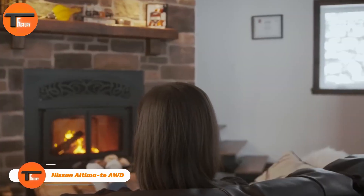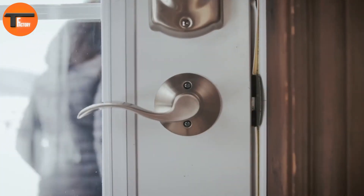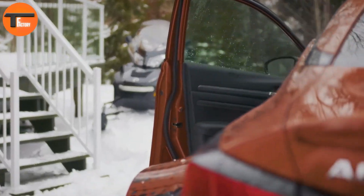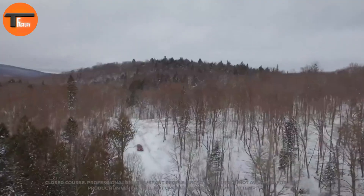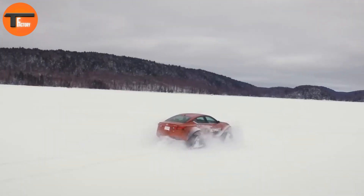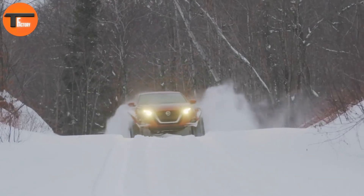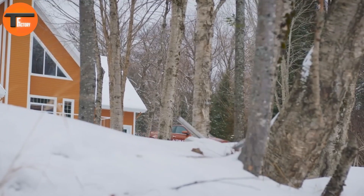Nissan Altima T-AWD. The Nissan Altima T-AWD is a unique blend of everyday sedan practicality and extreme off-road capability. This special version, crafted by Motorsports in Action, takes the 2019 Nissan Altima AWD to a whole new level. It's designed to conquer snowy terrain, thanks to custom snow tracks that are 48 inches long, 30 inches tall, and 15 inches wide, ensuring maximum traction in the snow, making it a true snow machine.